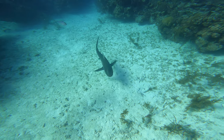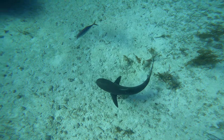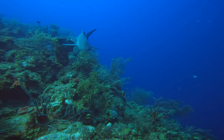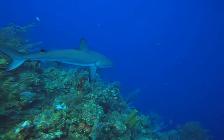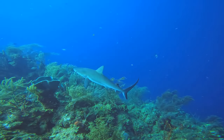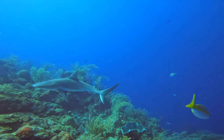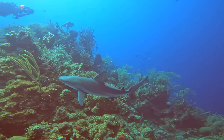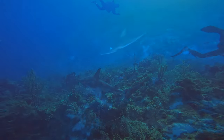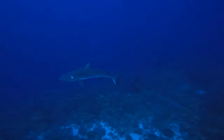It looks like a Caribbean reef shark has come to say hello to us. I was just amazed by the amount of sharks that we saw on basically every other dive. This shark with the two white spots on its head is nicknamed Patches.